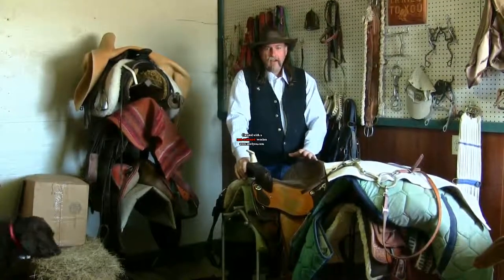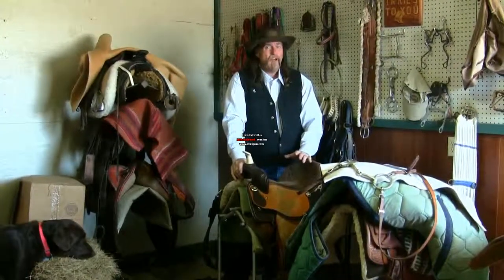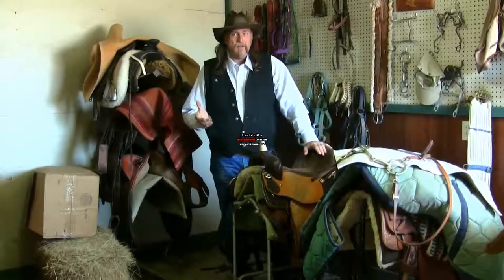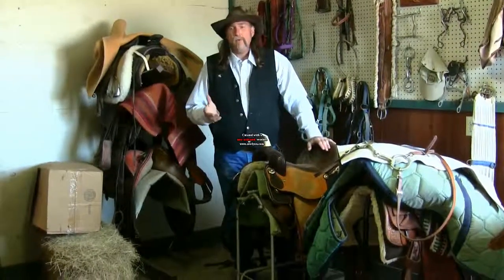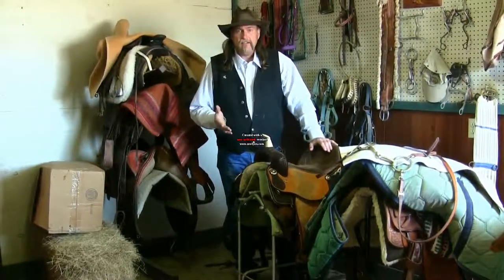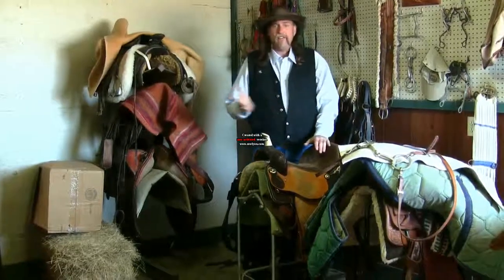I've talked about buying a new saddle, and a used saddle will hold its value for 20, 30, 40, even 50 years. If someone takes care of the leather and they don't abuse the saddle and they clean it once or twice a year, there's no reason why you would not want to buy a 20, 30, or 40 year old saddle. If you like the saddle, if the saddle fits your horse, it's a good buy.